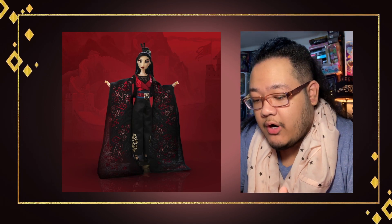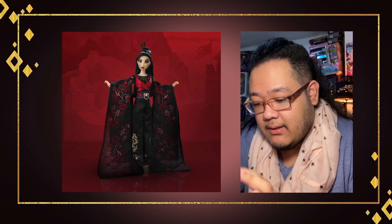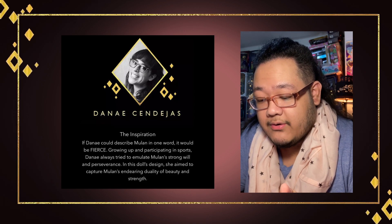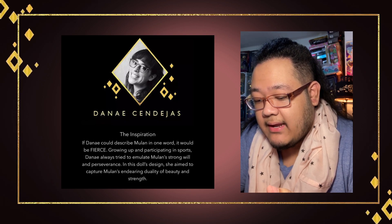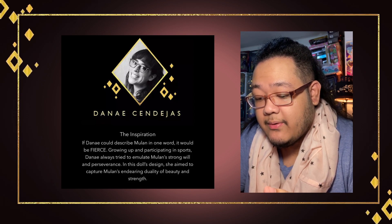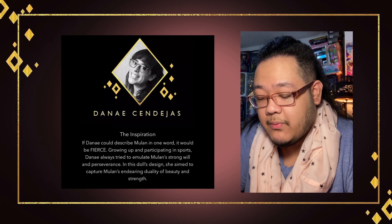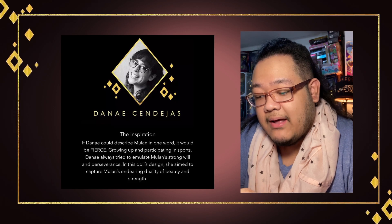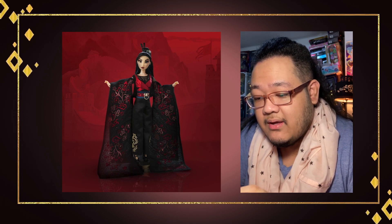As I was filming, I came across the designer quote. If designer Danae could describe Mulan in one word, it would be 'fierce,' and it shows. Growing up and participating in sports, Danae always tried to emulate Mulan's strong will and perseverance. In this doll's design, she aimed to capture Mulan's endearing duality of beauty and strength. I think that's quite beautiful, though I still think there's a deeper meaning you could interpret as well.